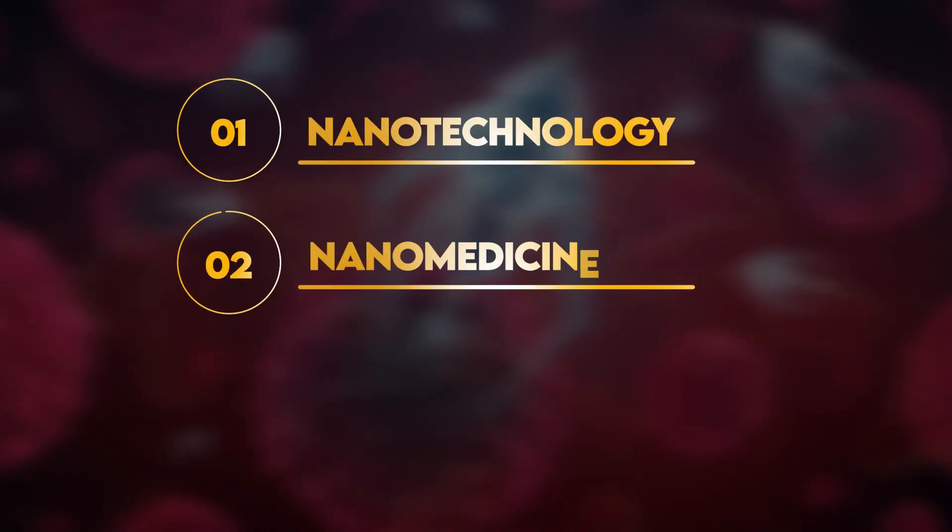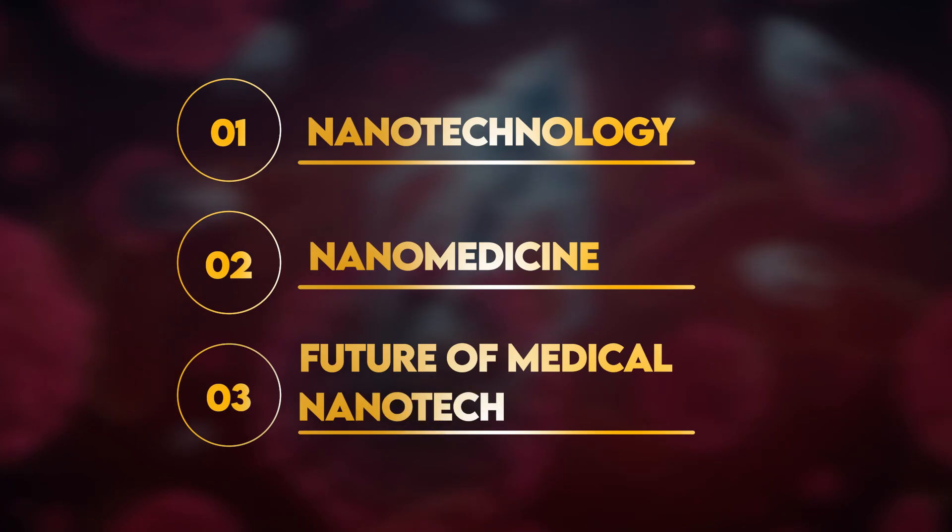This video has three parts: nanotechnology, nanomedicine, and the future of medical nanotech.